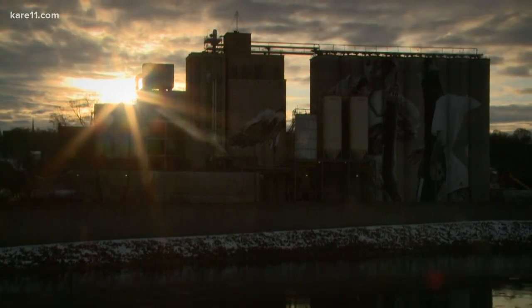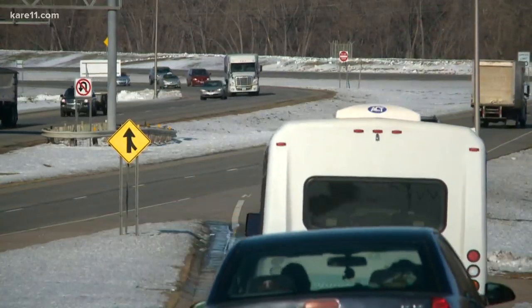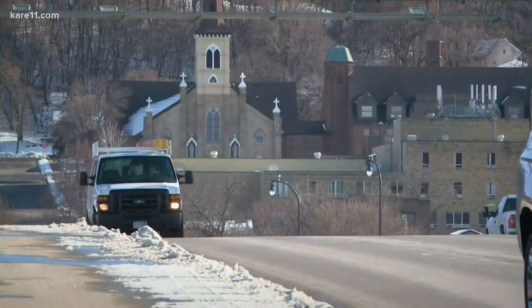As the sun rises over Mankato, daylight reveals what's capturing the attention of those driving through — and those like Jim and Jane, who call this South Central Minnesota city home.